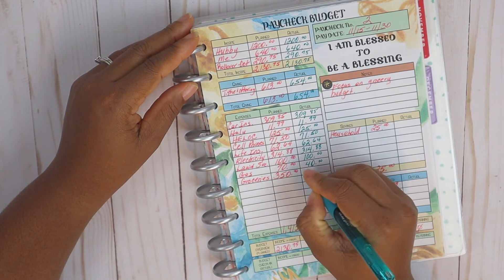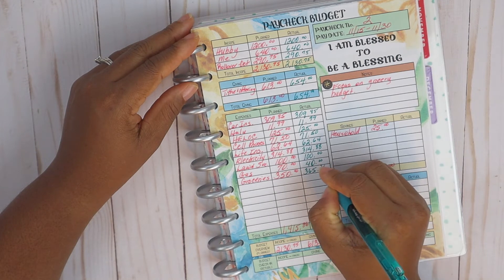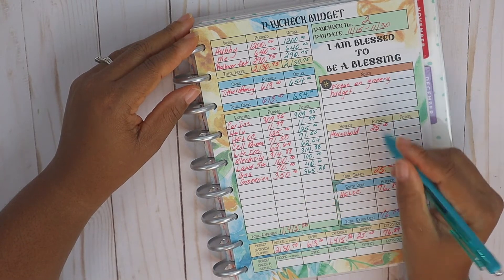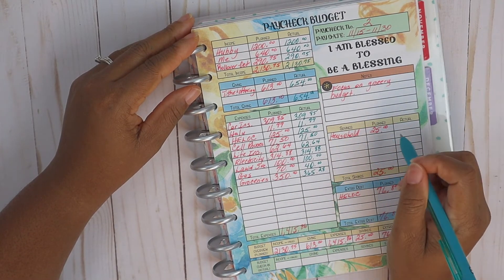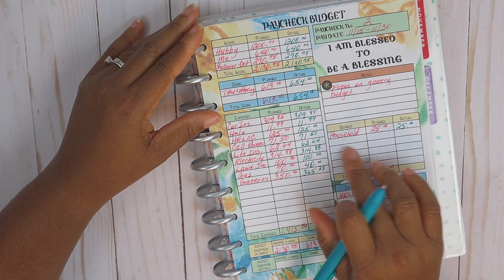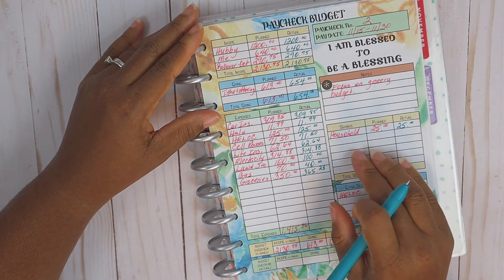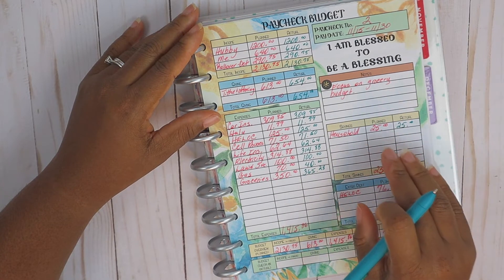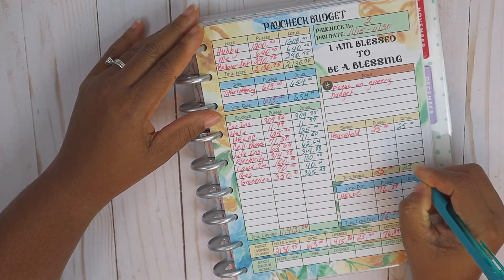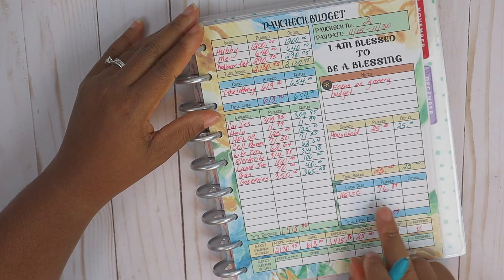For gas, I actually spent $40 for paycheck two. Now for groceries — I am very disappointed in myself — I went over. The groceries came to $365.28. For savings, the household savings of $25 was taken care of. We set up an automatic direct draft from our household checking account to our household savings account at the end of every month, so that $25 is automatic and it already went into the savings account.